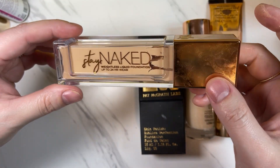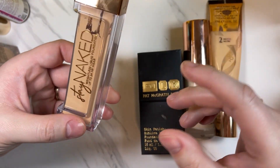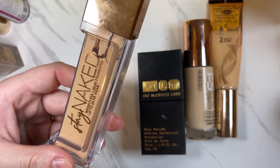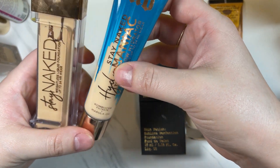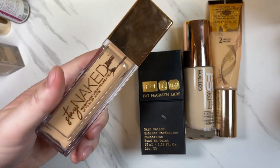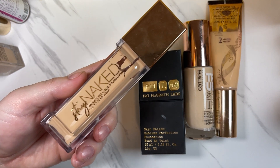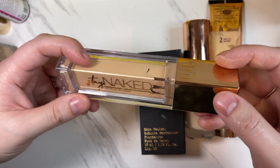The Urban Decay Stay Naked Weightless Liquid Foundation — between the two Urban Decay foundations, I think this one's color was a little bit yellow for me if I'm remembering correctly. I'm gonna get rid of that one.